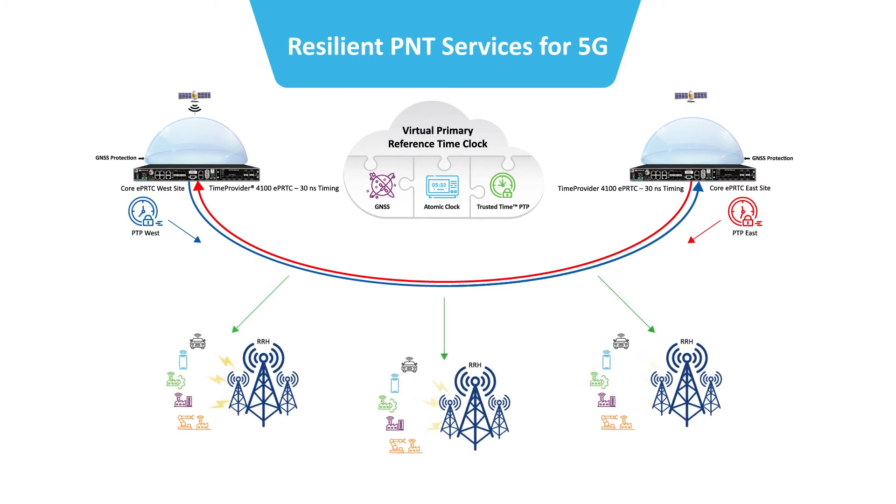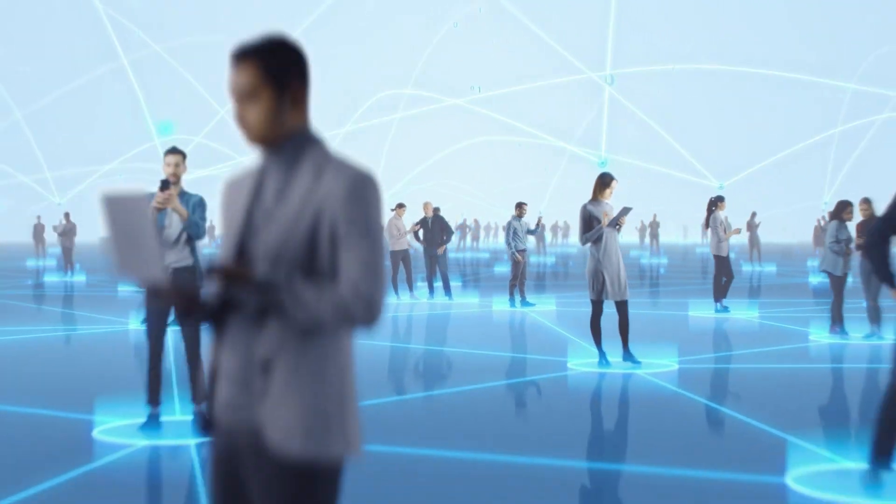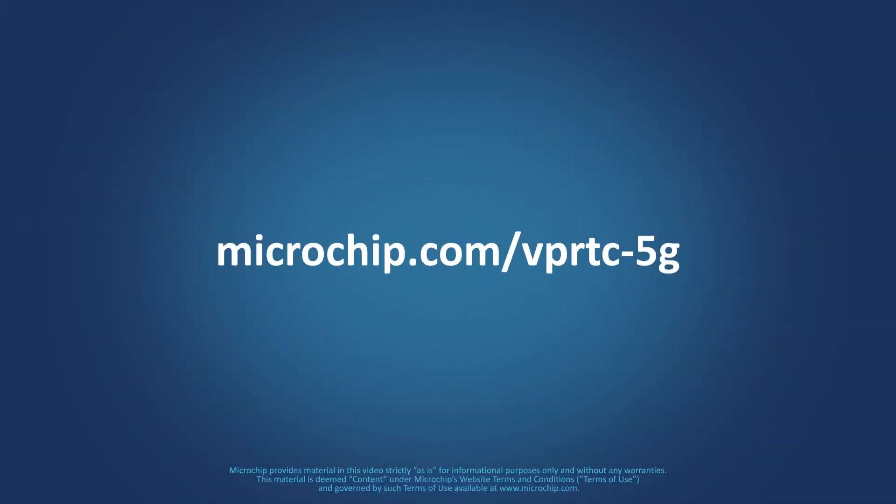As a result, there will no longer be vulnerable GNSS receivers in every 5G timing node. To learn more about the VPRTC 5G timing architecture, visit microchip.com/VPRTC-5G.